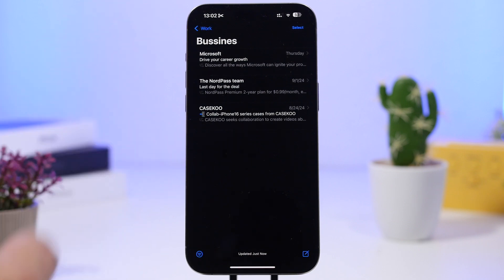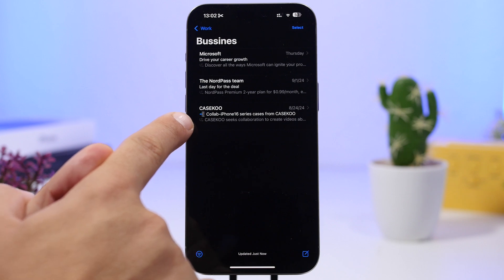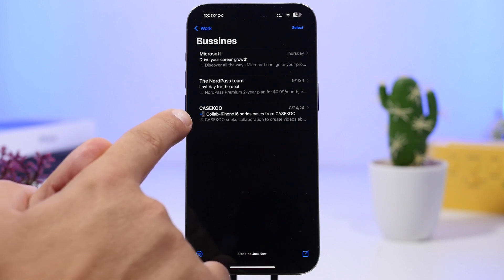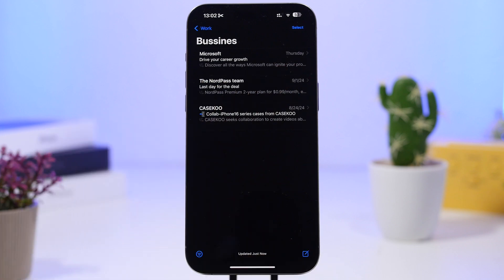With iOS 18.1 and Apple Intelligence you also get summaries for your emails. As you can see, emails have a little icon that shows you a preview — a summary of what that email contains. It's much easier to go through your emails as you'll know what each email has within it without having to open it at all.